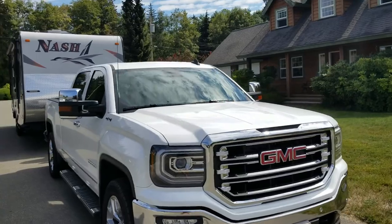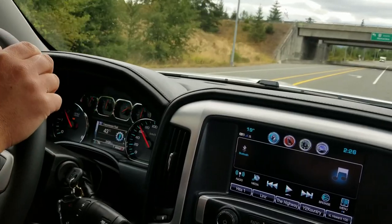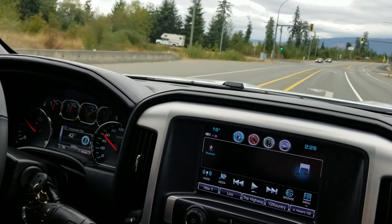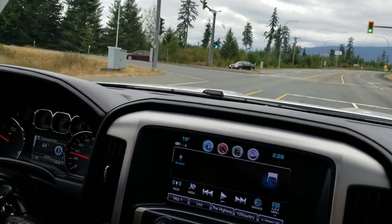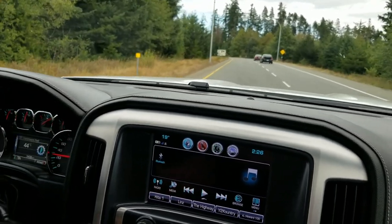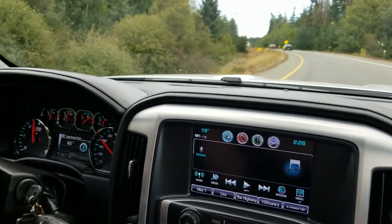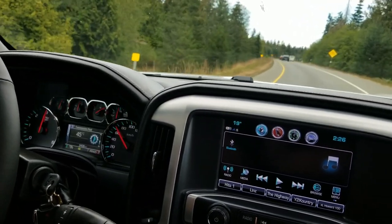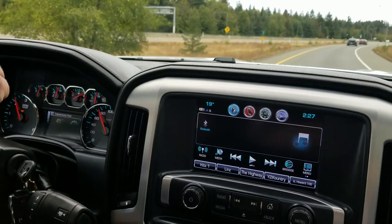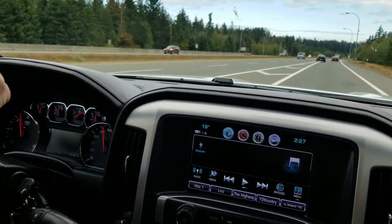We're just about to merge onto the freeway. The dash shows grades as we go. There's some traffic in front of us — I'm not flooring it, just about half throttle. Can't go any faster because of the traffic ahead, but I'll speed up once there's room and give it a little more gas.